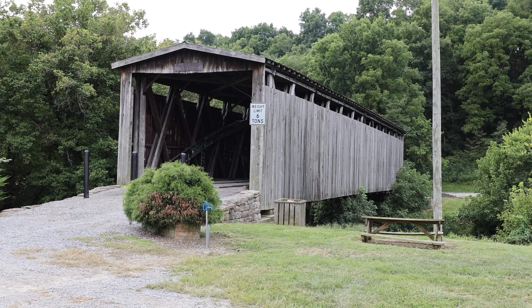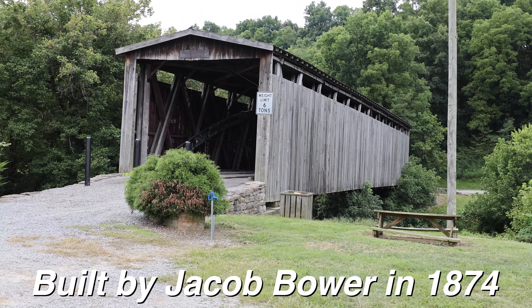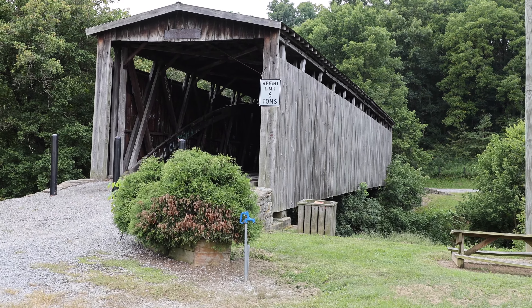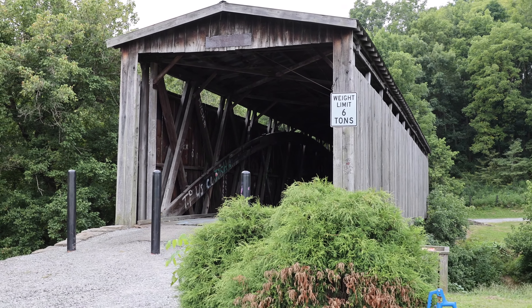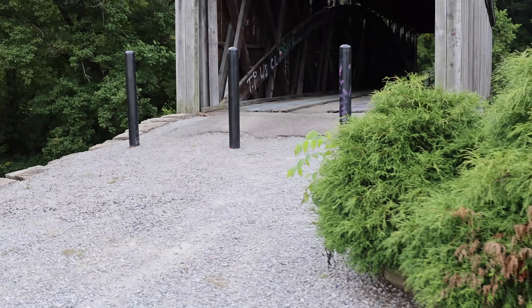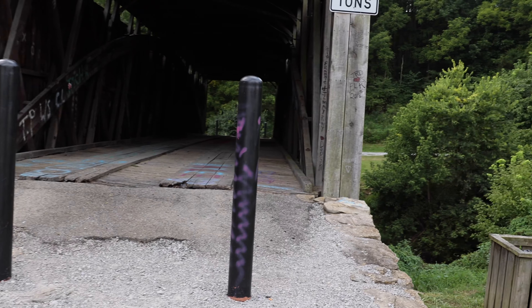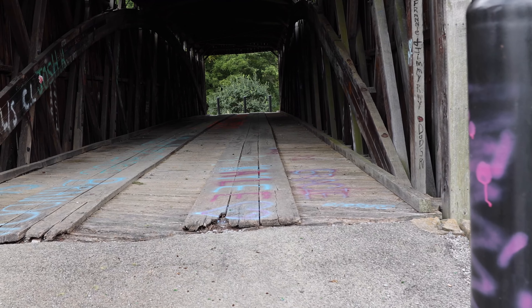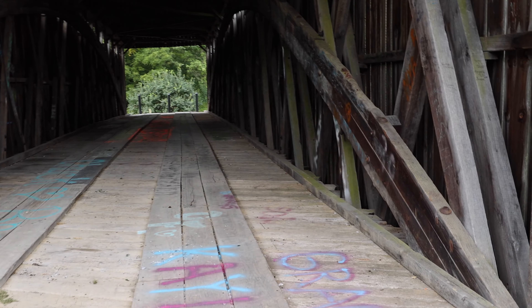That right there is the Johnson Creek Covered Bridge. Let's go check it out. As you can see, there's three black rods coming out of the ground. This bridge is unfortunately closed for traffic, but there's really no reason to drive through it because it kind of doesn't lead anywhere. Let's walk through it.